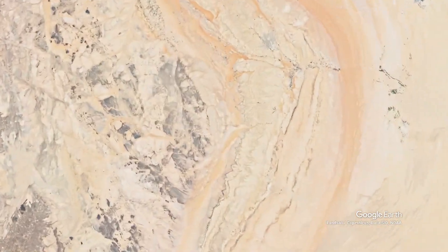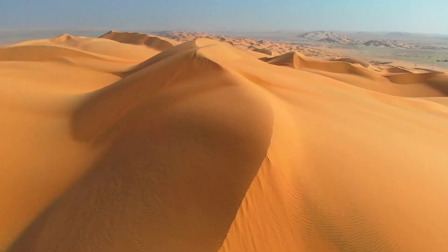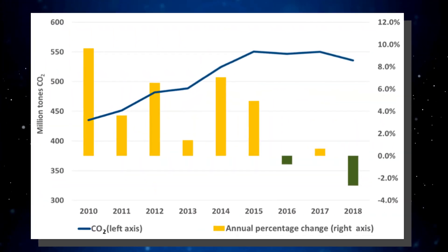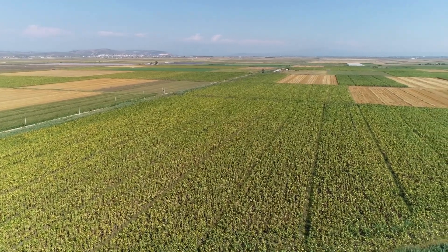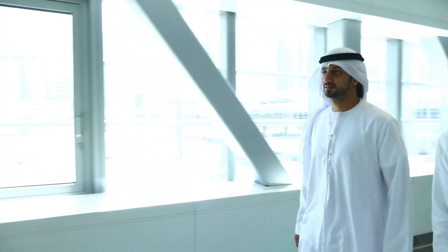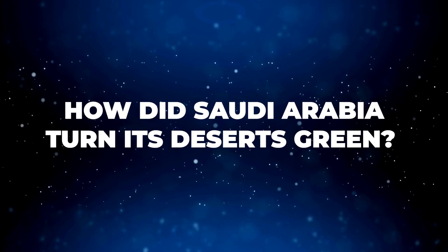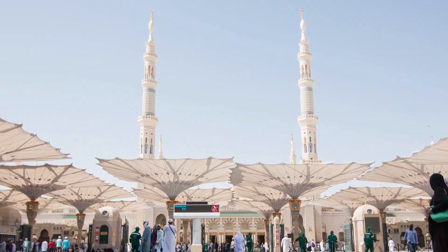Saudi Arabia, known as the land of liquid gold, is the largest country in the Arabian Peninsula. The majority of the country's surface is covered with deserts, and it experiences harsh climate changes with little to no rainfall. But despite these factors, how does the country still manage to thrive in terms of agriculture? The Saudi government shocked the world when they successfully turned their dry land into green pastures in just a matter of decades. But how did Saudi Arabia turn its deserts green?